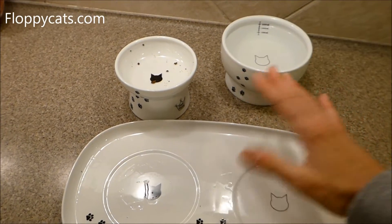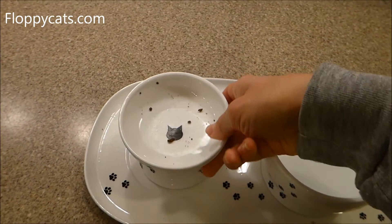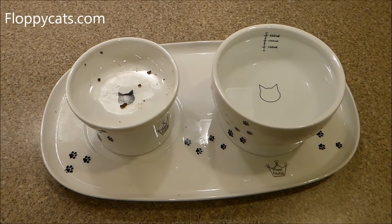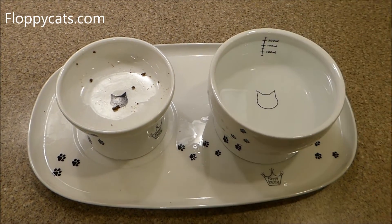Whisker fatigue — if your cat has whisker fatigue, I'd doubt these bowls. This one for sure probably won't work because it's going to hit their whiskers. But neither one of my cats are really affected by whisker fatigue, which means cats will take their food out of their bowl to eat it because the bowl is constantly hitting their whiskers.